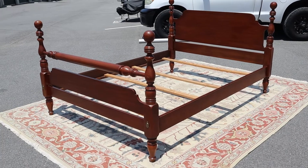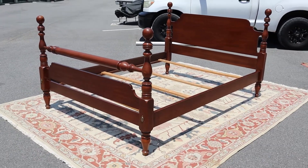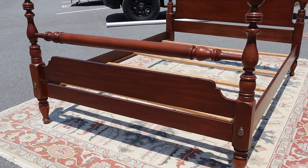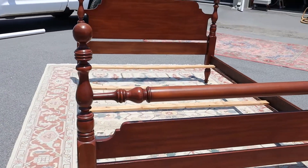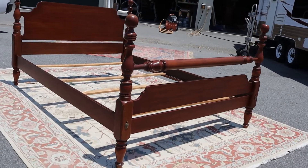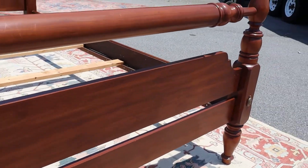Ladies and gentlemen, boys and girls, do you know what time it is? It's Hinkle Harris time! So this is a queen size solid cherry — I call this a cannonball style bed. These are a little bit easier to find in a full size, but in queen it's tough, and if you're watching this video you probably already knew that.